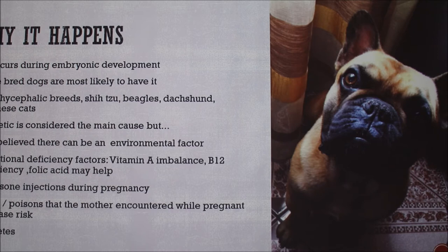Why it happens: during the pregnancy, a lot of this is genetics, but they also think the mom can get into some sort of poison, or it could be if she's being treated for chemo. Certain medications can have an effect on the development of the puppies. Dogs likely to have it are brachycephalic breeds — bulldogs, French bulldogs, Shih Tzus, since they're also short-faced — beagles, Dobermans. Siamese cats can also have it, and people too. Genetics is the main cause, but cortisone injections and viruses or disease during pregnancy can also have a big impact, causing puppies to be born with this.